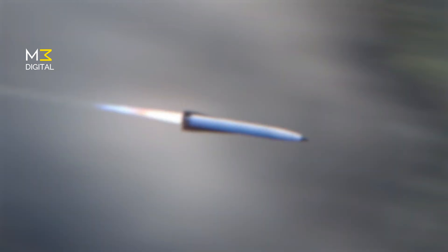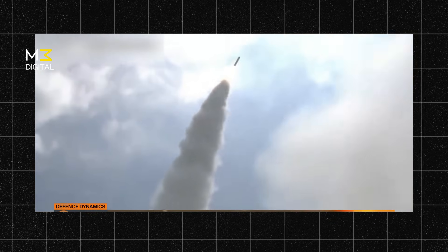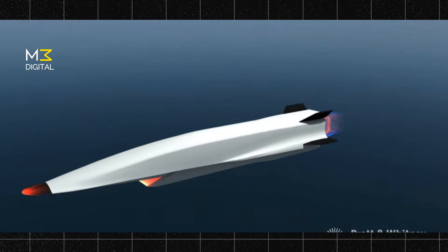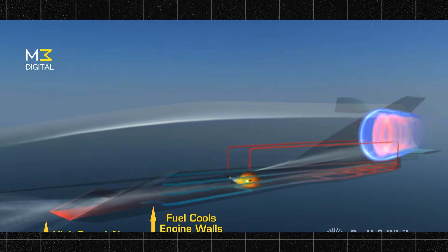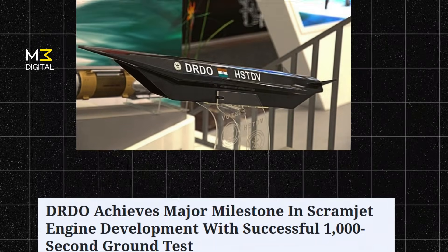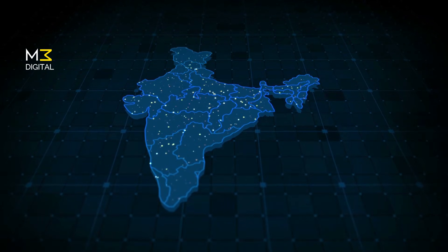India's hypersonic cruise missile can reach speeds of Mach 8 — that's over 11,000 kilometers per hour. Its range is up to 2,500 kilometers. It can carry both conventional and nuclear warheads, with payloads between 1,000 to 2,000 kilograms, making it incredibly versatile — useful in both full-scale wars and precise strategic strikes. The real hero is the scramjet engine, a special jet engine that works only at extremely high speeds. Unlike rocket engines, scramjets don't carry oxygen — they pull it from the air, making the missile lighter, faster, and more fuel efficient. DRDO successfully tested this scramjet engine for over 1,000 seconds, proving that India's engine technology is now world-class.